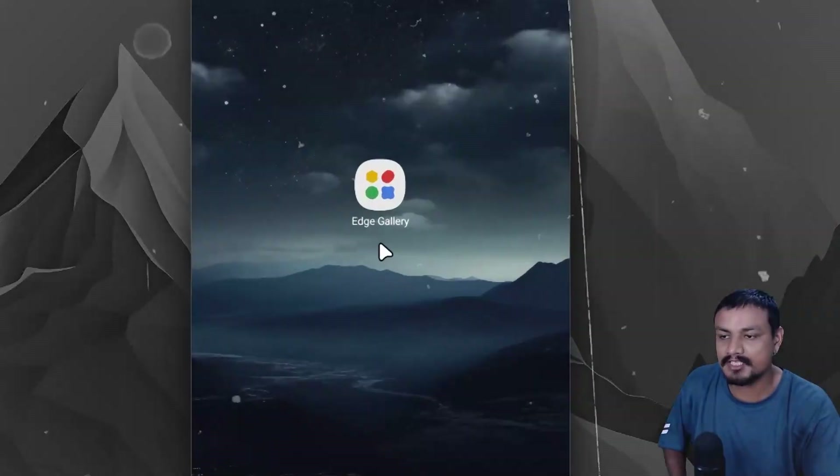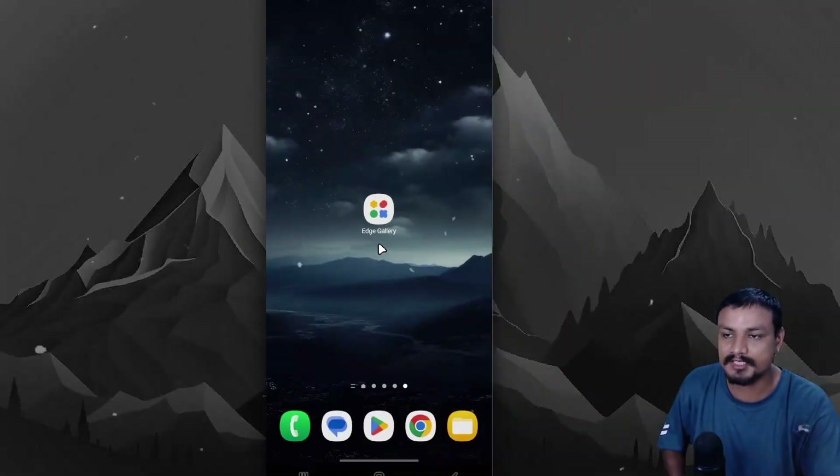What I'm about to show you is going to change everything. Meta out with a brand new AI app. The full name is Google AI Edge Gallery.